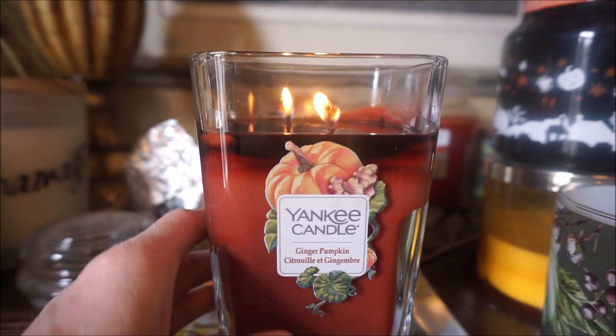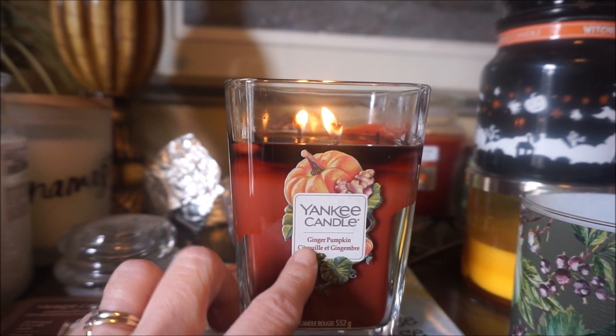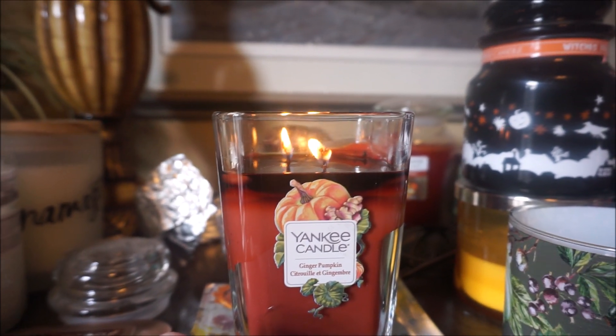I just absolutely love this one — it's filling up the office big time and moving out into the hallway. It would do very well in a big room, so I'm very, very happy with this one.